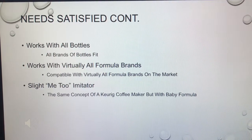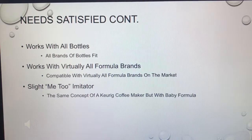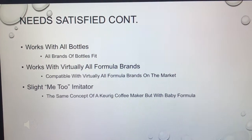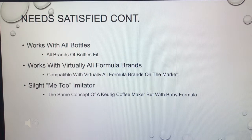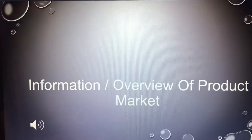Is this a me-too imitator? Slightly. It really is kind of the same thing as a Keurig. If you look on a lot of blogs or people talking about it, the main thing they describe it as is: 'It's basically the Keurig for your baby formula.' And that's exactly what it does.